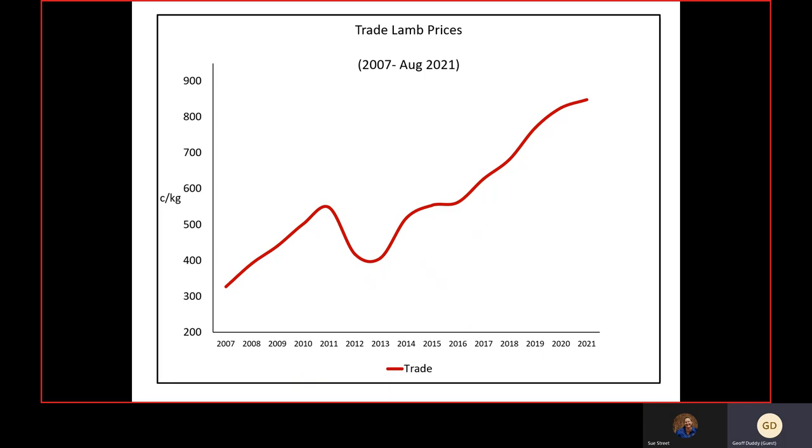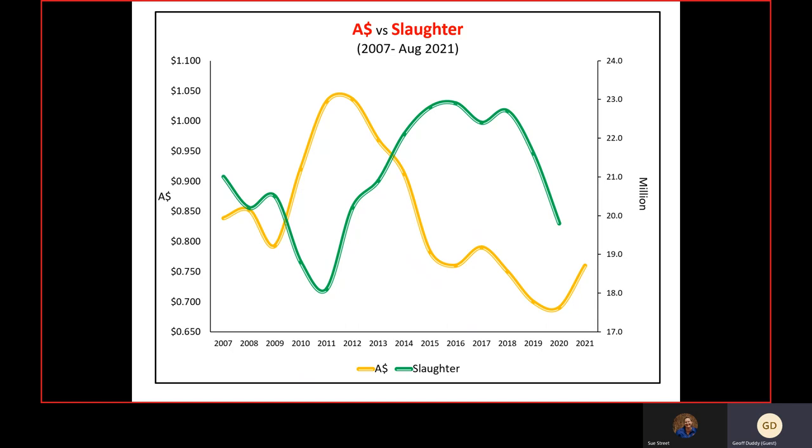Looking at trade lamb data from 2007 to current day, I want to show you the impact of the Australian dollar on slaughter. The yellow line is the Aussie dollar. Back in 2011 we had record prices and were in a flock rebuild stage, so slaughter numbers were down — that helped drive the high demand and the $6.50 prices we were getting then. About 65 percent of our product is exported. Export demand has continued to grow, slaughter numbers improved, then dropped off in recent years due to drought, with the Aussie dollar down to around 55 cents during COVID.